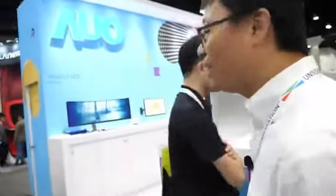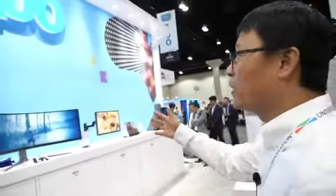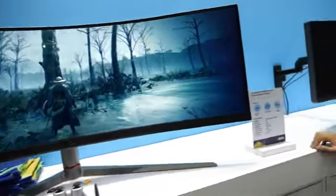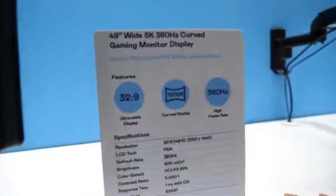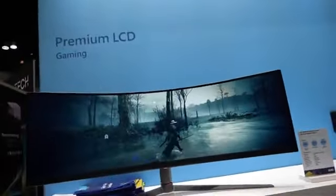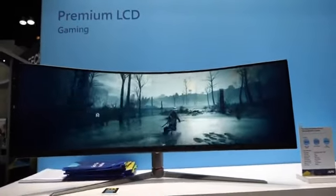Hi, welcome to AUO Boost. Let me introduce our LCD product. We are focusing on gaming this year. We have developed a 49-inch ultra-wide 5K product with the highest refresh rate, up to 360Hz.